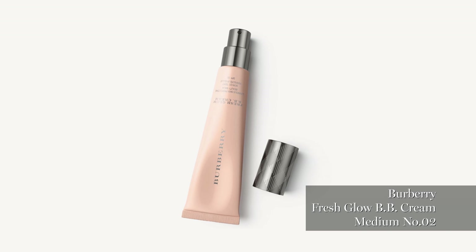This is my five-minute makeup, or maybe less, so here we go. That's a foundation BB cream.